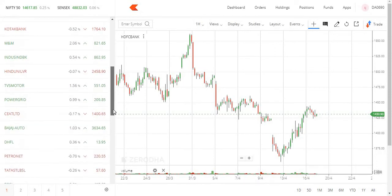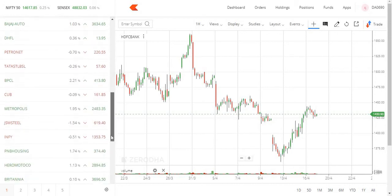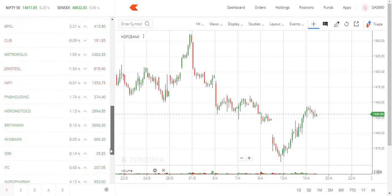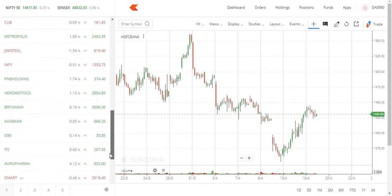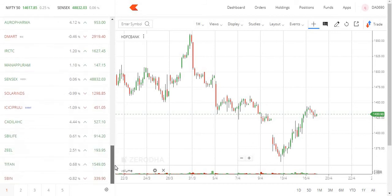Kotak Bank is a little negative. The stock is slightly negative, but if you want to hold the bank, a recovery is possible with a little positive move. Axis Bank is at 670 — the zone is correct, and the next rally targets 670, then 700 and 730 levels.